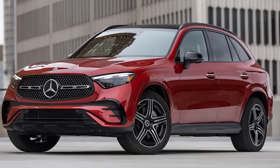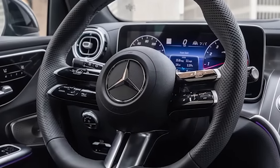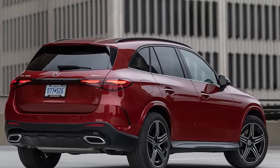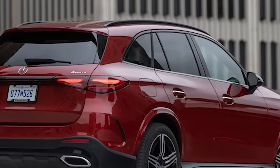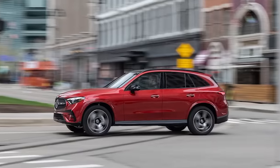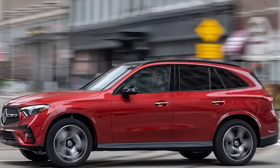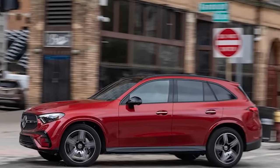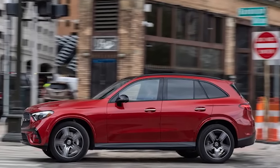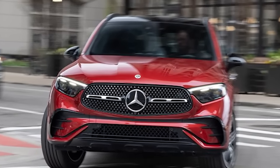The 2023 GLC 300 hides its newly envisioned dimensions well in pictures, but appears portlier in person. With the wheelbase unchanged at 113.1 inches and length expanding 2.4 inches to 185.7 inches, all that growth goes right to overhang. Luggage capacity is up by nearly 3 cubic feet to 22 total. Since the wheelbase is unchanged, front and rear legroom change by just 0.1 inch.